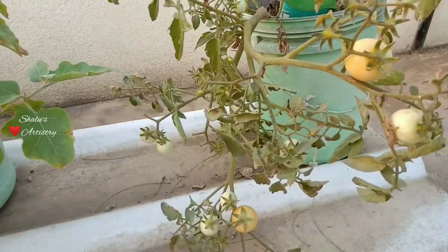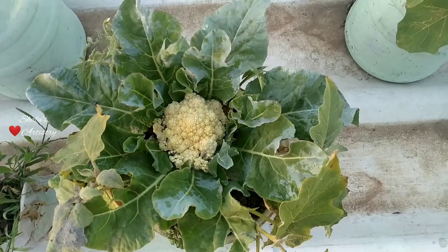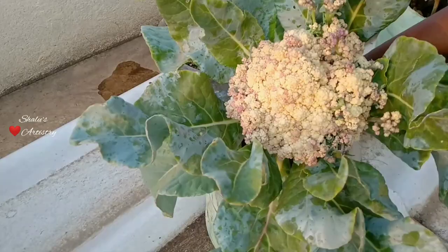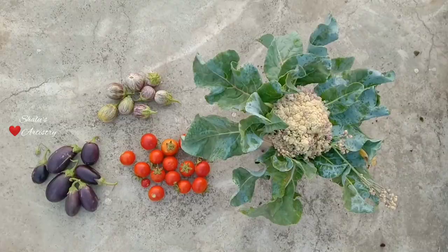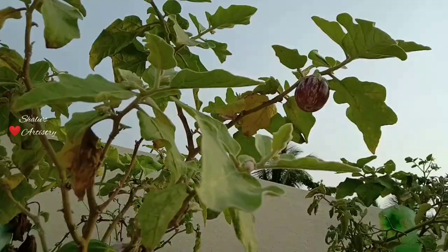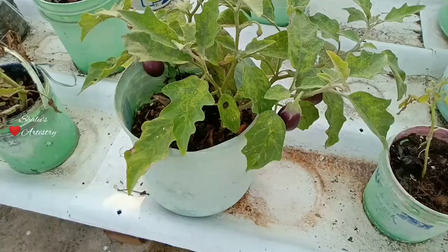We got a good number of brinjals and tomatoes this time, and we kept only one cauliflower and it really grew well. After 10 days we got some more tomatoes and brinjal irrespective of the pest attack. Our eggplants were always ready for harvest and there was no compromise with the yield.